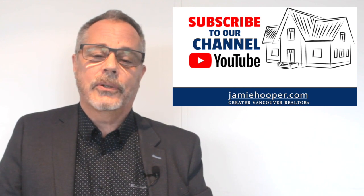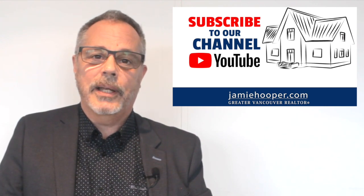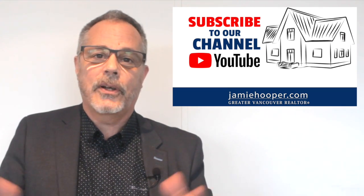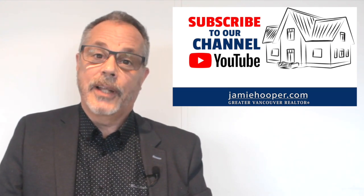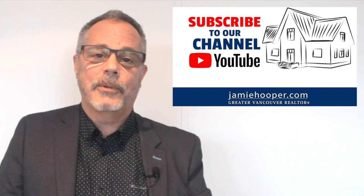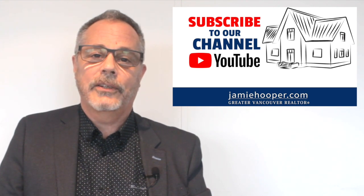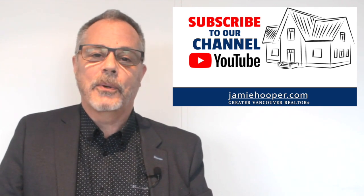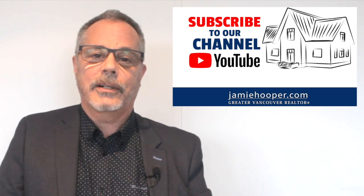If you have any questions, concerns, or opinions — even if you think I'm crazy or full of BS — say that below in the comments. If you like what we've done, please click subscribe or hit like. I'm Jamie Hooper with RE-MAX Crest and JamieHooper.com. We look forward to speaking with you again soon.